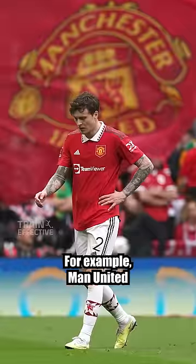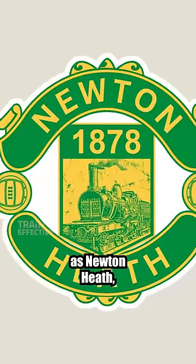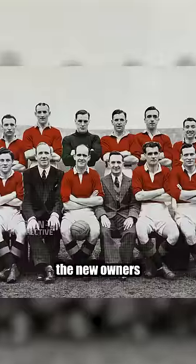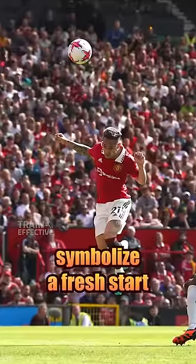Thirdly, to represent new beginnings. For example, Man United were formerly known as Newton Heath, but when they were saved from bankruptcy in 1902, the new owners renamed the club to symbolise a fresh start.